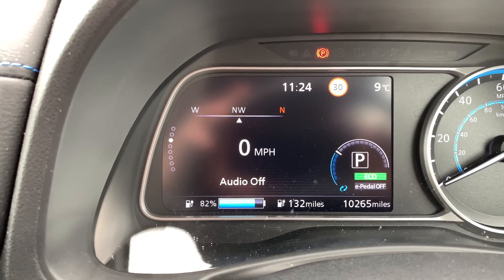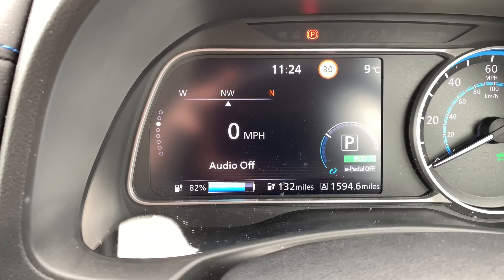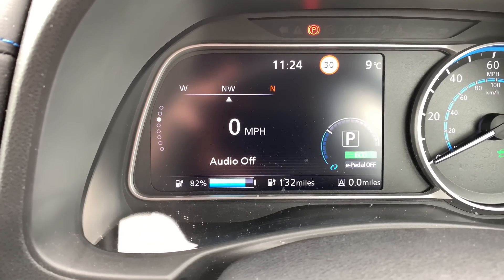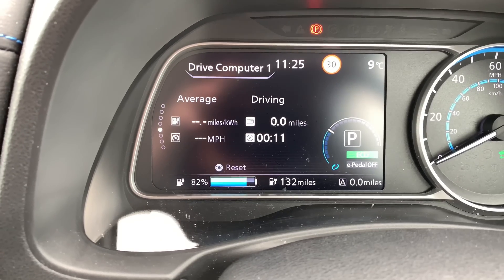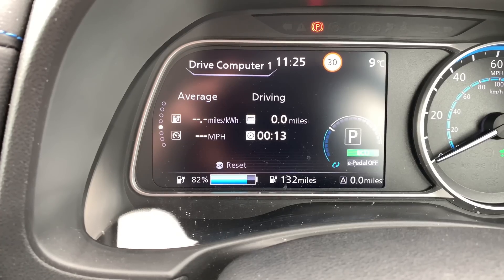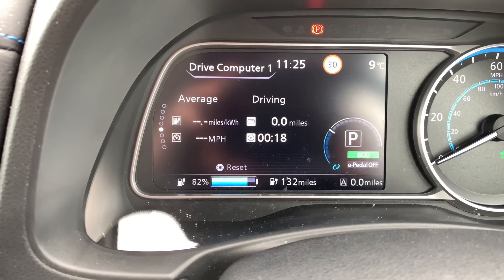So we're going to take a drive now over to the starting point. Once we get there I'll film the current state of charge and reset the trip counter so you can see how we're getting on. Okay, so we're at the starting point — we've got 82% in the battery and 132 miles on the GOM. I'm going to reset our trip counter and also reset the drive computer. Right, that's us all reset — let's go do the first round trip at 70 with ProPilot on.